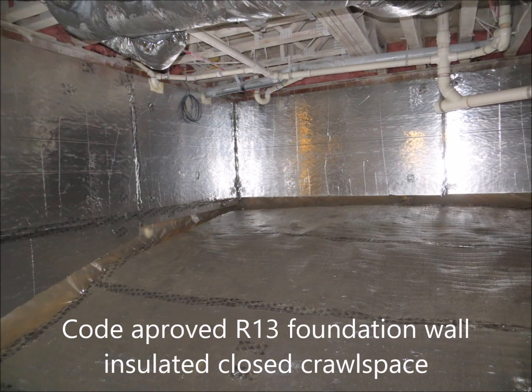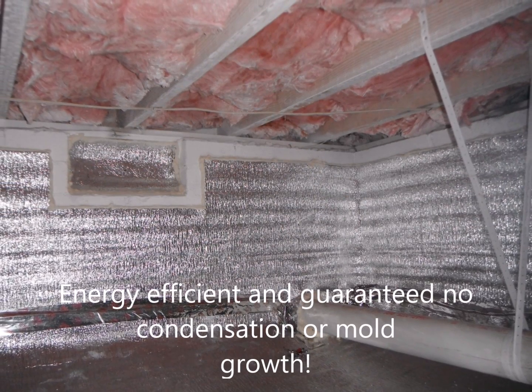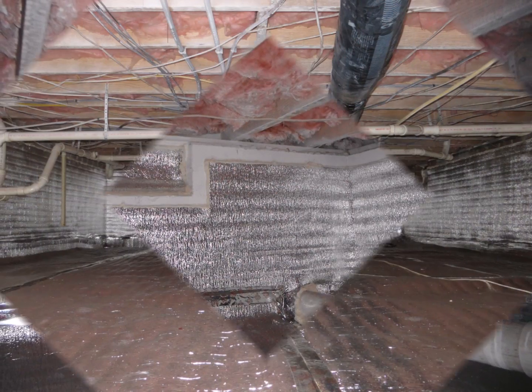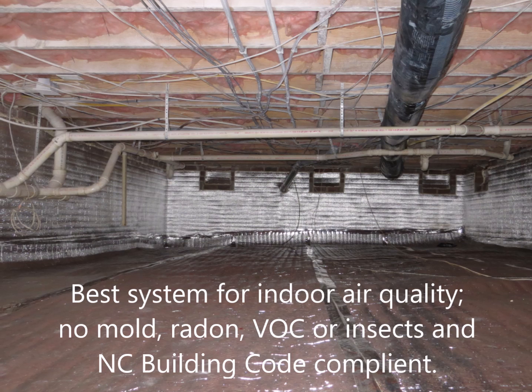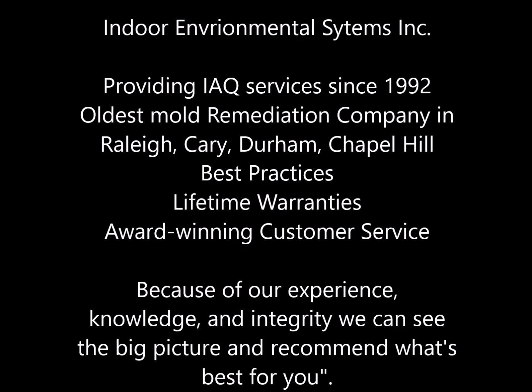Indoor Environmental Systems provides code-approved R-13 foundation wall insulated closed crawlspaces. Our crawlspaces are energy efficient and guaranteed to not condensate or grow mold. We have the best system for indoor air quality — no mold, radon, volatile organic compounds, or insects — and it meets the North Carolina building code. Indoor Environmental Systems has provided indoor air quality services since 1992 and is the oldest mold remediation company in Raleigh, Cary, Durham, and Chapel Hill, with best practices and lifetime warranties.